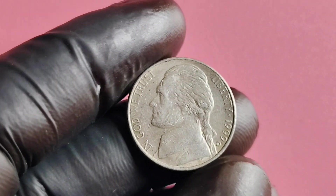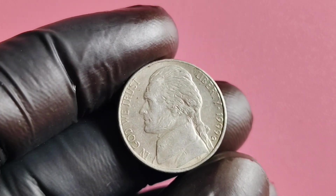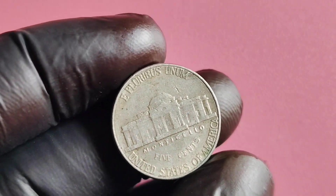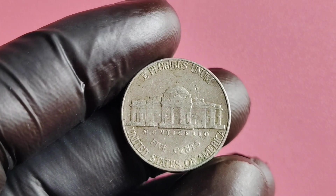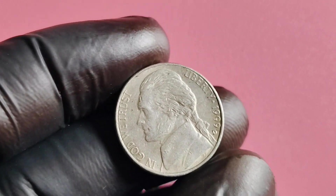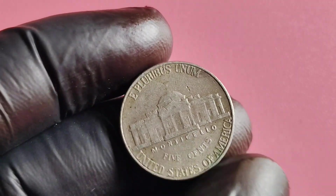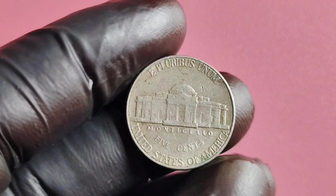The obverse of the coin features a portrait of Thomas Jefferson, the third president of the United States, while the reverse showcases Jefferson's Monticello estate. You may be wondering about the value of the 1999 D Mintmark Jefferson nickel. Collectors know that this coin is a rare find, especially in mint condition. Due to its low mintage and high demand, the 1999 D Mintmark Jefferson nickel can be worth anywhere from a few dollars to several hundred dollars.